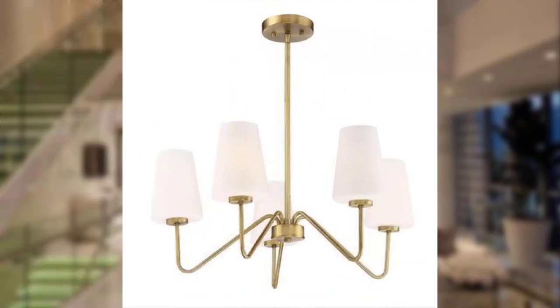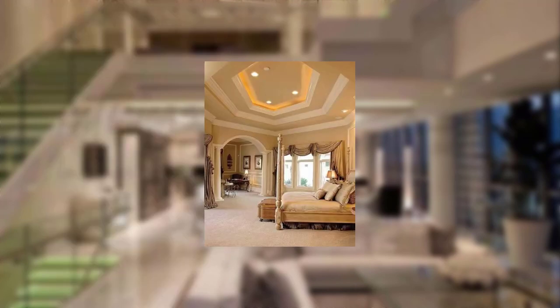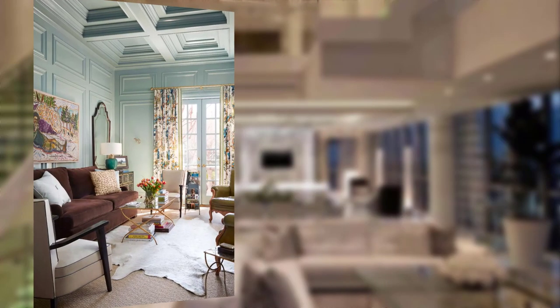Art as a focal point — use large-scale statement art pieces to create a focal point and add a sense of grandeur to the space. Decorative elements — incorporate decorative elements like ornate mirrors, antique picture frames, and appreciate wall molding to enhance the glamorous aesthetic.